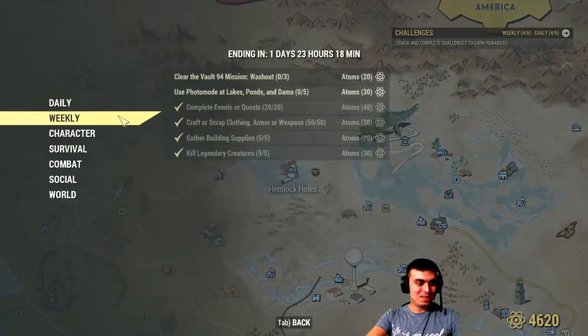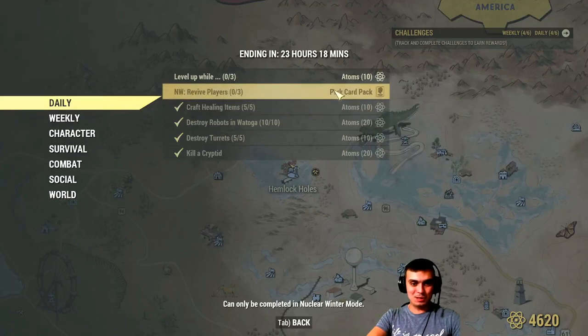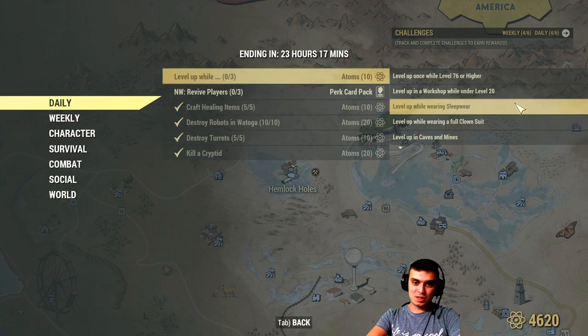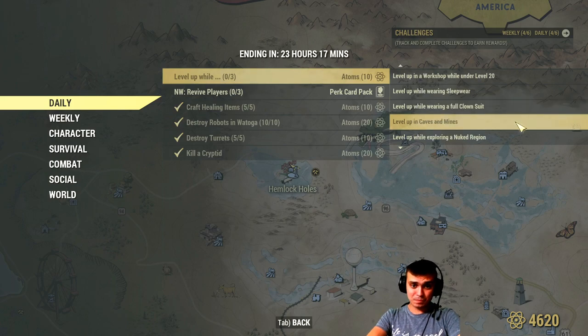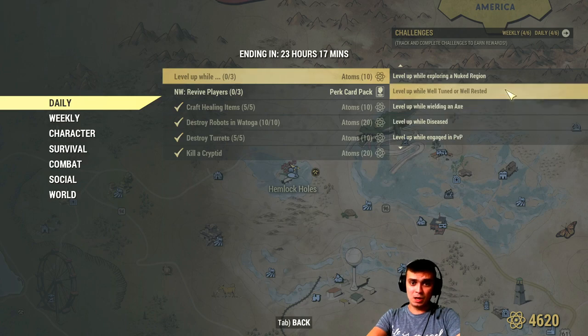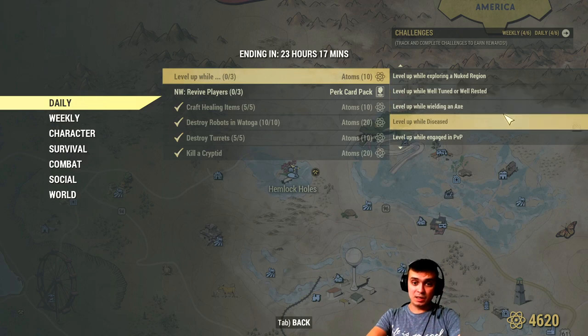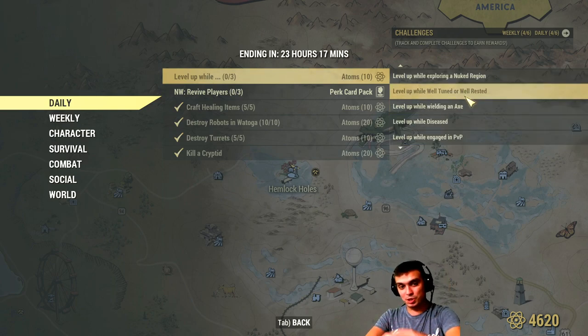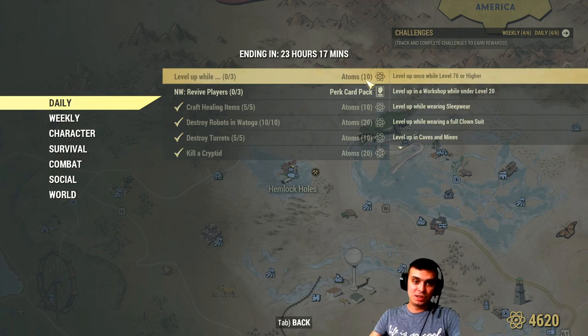That is cool. So, daily challenges - what is left? Revive players three times to get perk cards, and level up one time, plus completing three sub-events. The sub-challenges include: level up at 76 or higher, workshop while under level 20, wearing sleepwear, wearing full clown costume, in caves or mines, exploring Nuke region, well-rested, or wielding an axe while diseased, while engaged in PvP, or while intoxicated. If you do any three of these sub-challenges and level up one time, you'll get an additional 10 atoms on top. So that's 60 atoms total - I like it a lot.